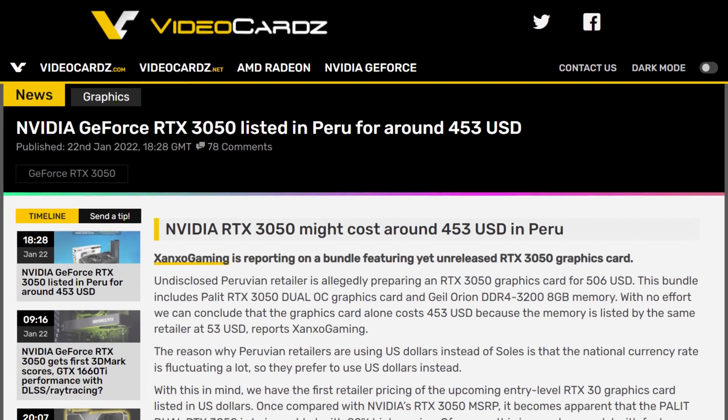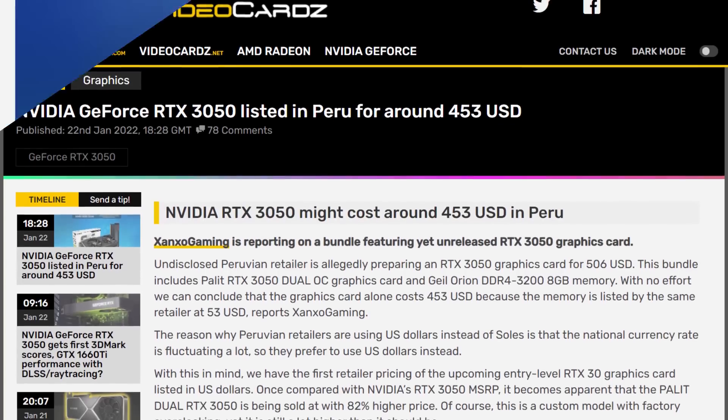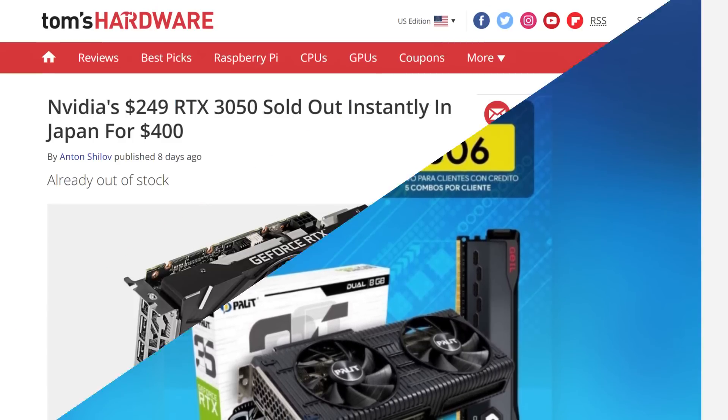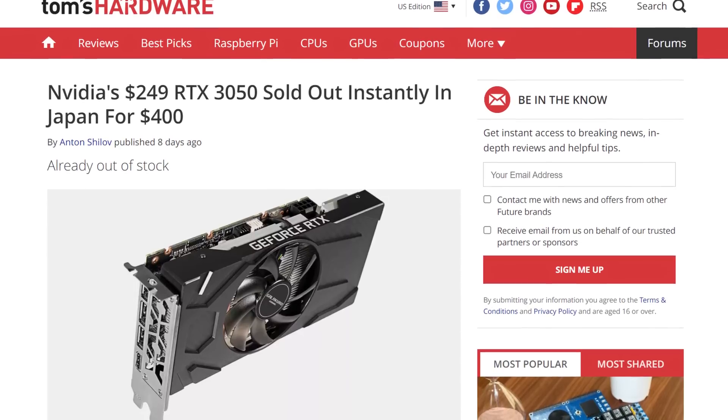We saw a Peruvian retailer list a bundle with a single stick of memory, and after conversion it's basically $450 USD. In Japan it's sold out at the equivalent of $400 USD — yikes. The leaked performance and the incredibly inflated price don't quite justify the 3050; it's just less of a slap in the face. We'll have to wait for reviews and prices before we jump to conclusions.